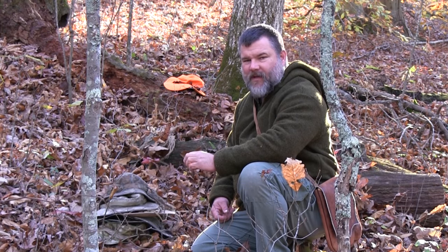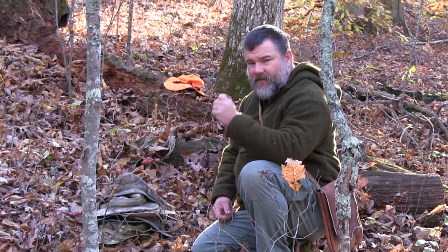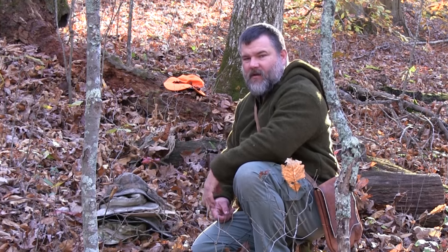Hey everybody, this is Craig Cottle, director of Nature Reliance School, coming to you today for lesson number two on camouflage.